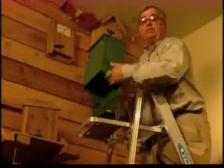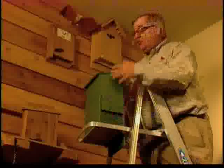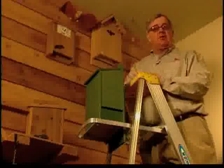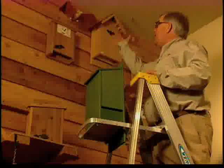Remember to provide houses with multiple chambers, because single chamber houses are used only as bachelor pads. While their parties aren't bad, you won't attract nearly as many mosquito-eating bats as a multiple chamber nursery colony.